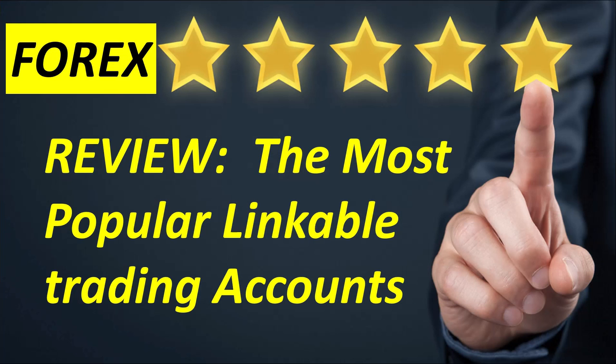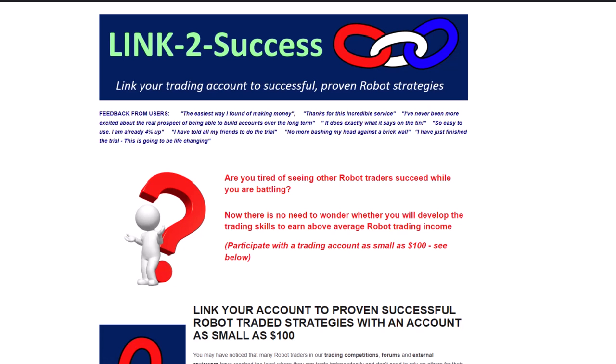Hi everybody, Alex Deploy here from Expert Forex. In today's video we are going to review the most popular linkable trading accounts in our linking service. Here I am on our 'Link to Success' web page, where you can link your trading account to successful and proven robot strategies.